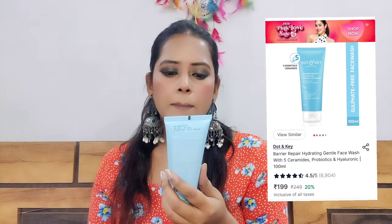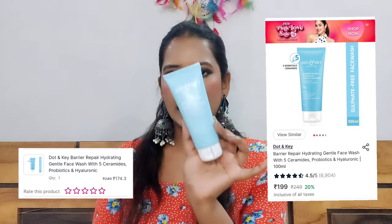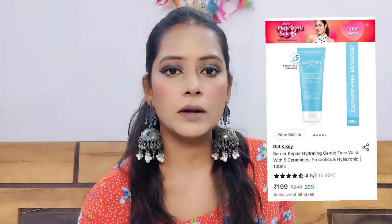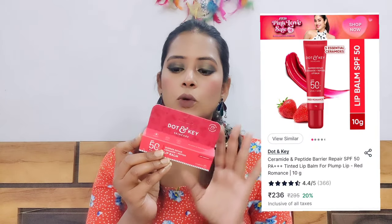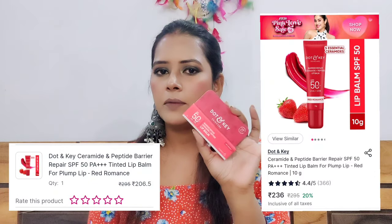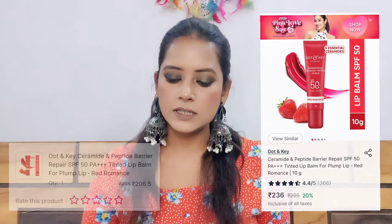The second product I ordered is the Dot & Key Skincare Barrier Repair Hydrating Gentle Face Wash, priced at Rs. 249. The third product is the Dot & Key Lip Balm with SPF 50, priced at Rs. 295, which I also got on offer. The lip balms were priced very low, so I was excited to grab it.